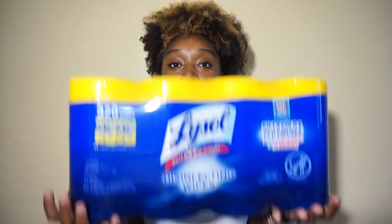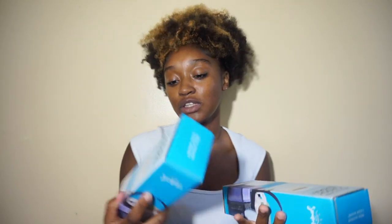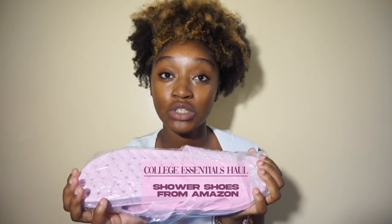This is the last bin! I have a pack of four Lysol wipes with 320 wipes total — I am really going to be cleaning. Next I have these quick-dry mesh shower caddies from Amazon. I put one on my registry but the person who ordered them actually got me two — shout out to her, she's the best. These are just to hold my body wash and washcloths so I can bring a caddy each time I shower. I also have a pair of pink shower shoes — keeping up the pink and gray vibe.